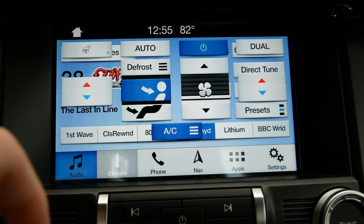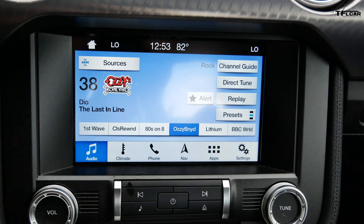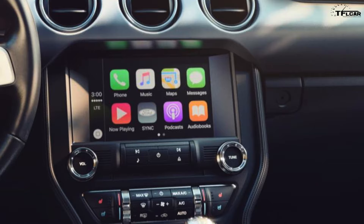Now, Ford Sync in the past — well, I used to say Sync stinks — but I've taken that back over the past few years, especially with this newest system. If you look at the system inside this car, it's the Sync 3. It is one of the more intuitive systems out there and it's extremely easy to use. The graphics aren't the best, and this is an 8-inch screen — I kind of wish it was a 9 or 10-inch screen — but you do get Apple CarPlay and Android Auto.